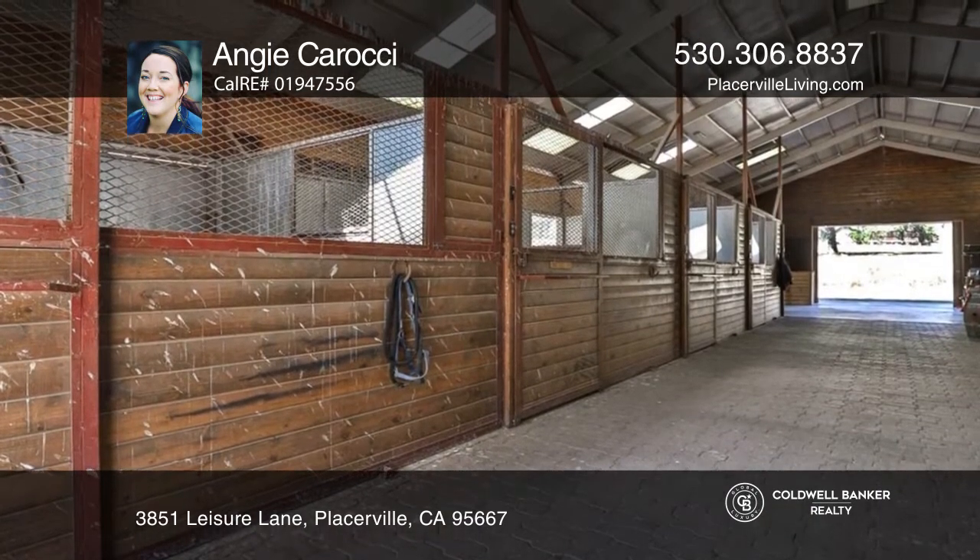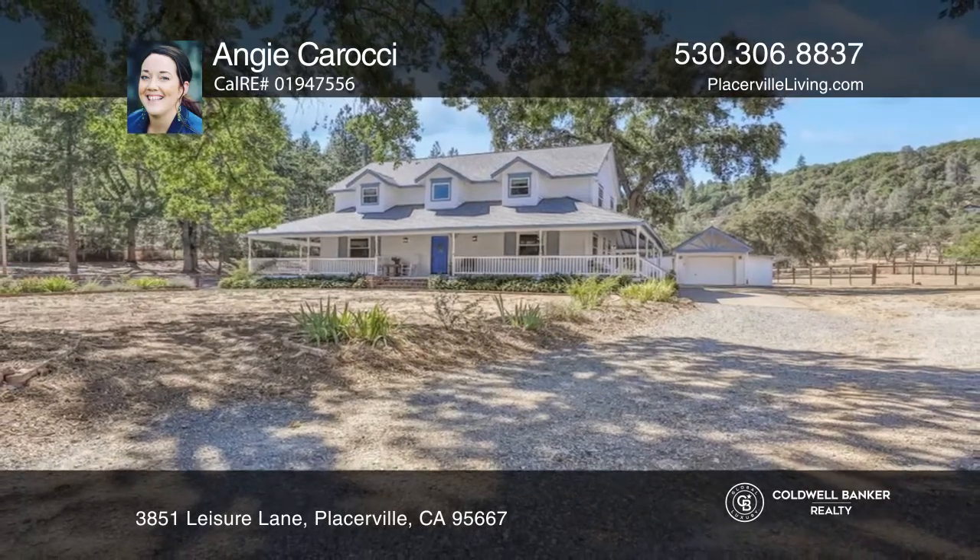Your new home is just a call away. Contact Angie Karachi for more details.